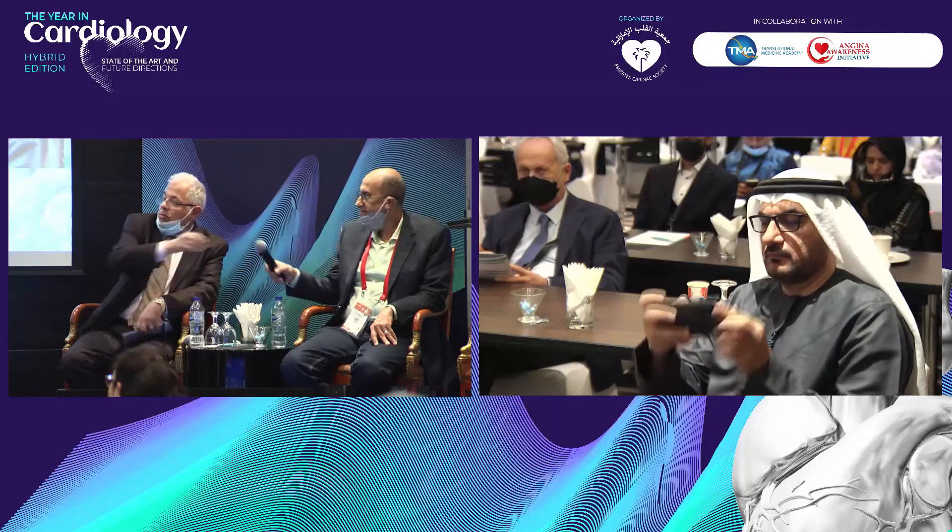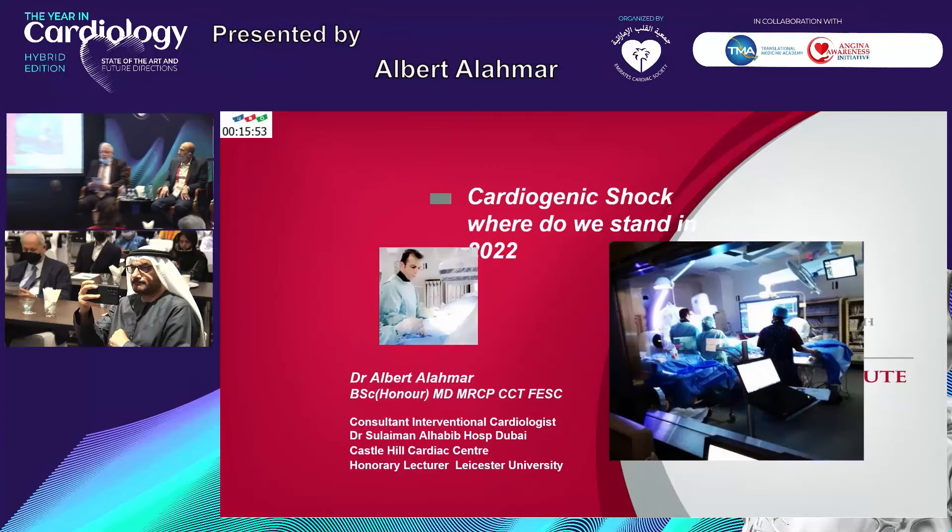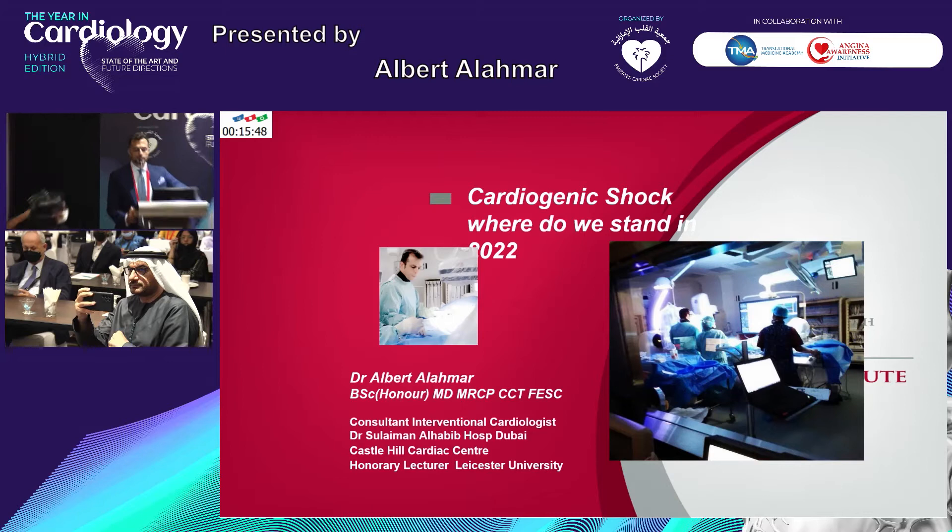Thank you very much, Dr. Waleed, colleagues, and indeed to Dr. Abdullah Shah, a professor who put all this together. I think it takes a lot of effort to put such a prestigious meeting, and I'm sure we all benefit from this.